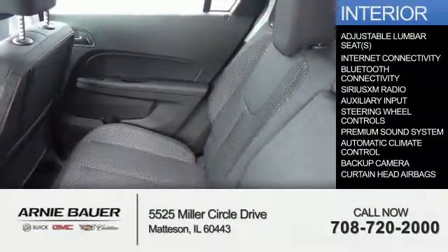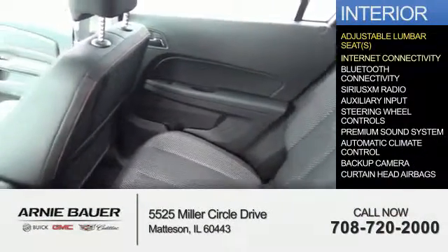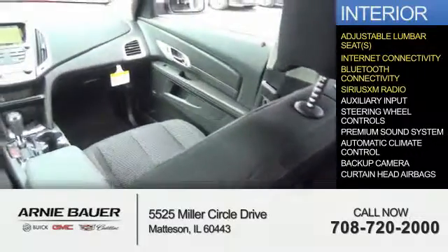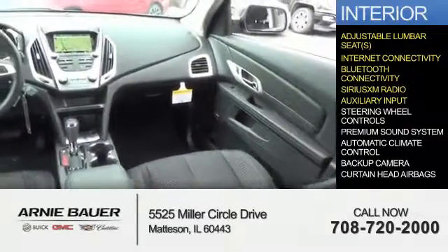Inside you'll find adjustable lumbar seats, internet connectivity, Bluetooth connectivity, Sirius XM satellite radio, and auxiliary input.